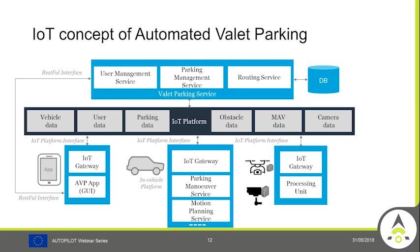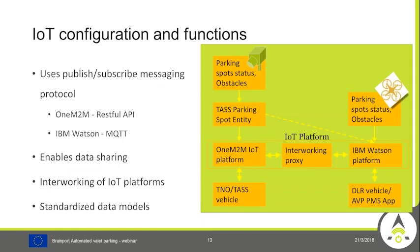Background services running include a valet parking service with user management, parking management, and road selection capabilities. Additional IoT sensors include infrastructure cameras on buildings and in the parking lot, which stream live data. Intelligent algorithms process this data and output information such as whether a specific parking spot is occupied or free. Drones also serve as IoT devices, flying over areas where cameras cannot cover and reporting whether parking spots are free or obstacles are present on access roads.